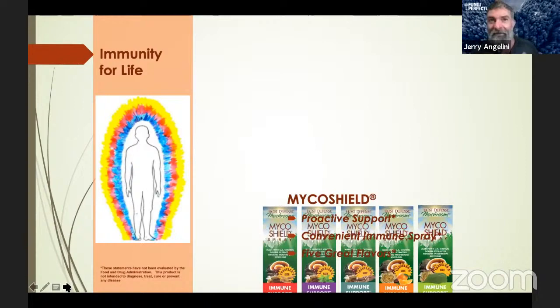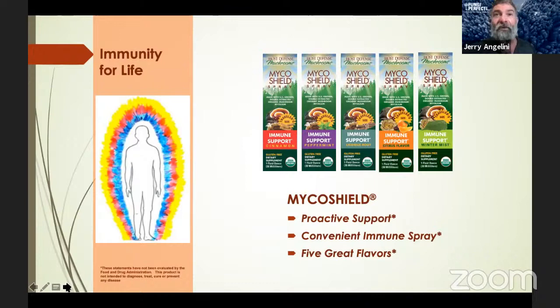Myco Shield Immune Spray is a five-mushroom formula: agaricon, reishi, chaga, birch polypore, and turkey tail, with some natural flavors. It's great for people who use public transportation, teachers, medical staff, or retail staff — anyone with a lot of direct interaction with the public. There are five flavors to choose from: cinnamon, peppermint, licorice root, citrus, and winter mist (a birch flavor that tastes a lot like wintergreen). Use three to six sprays right in your mouth, two to three times a day, to get that immune system engaged and modulated with a rapid immune response.